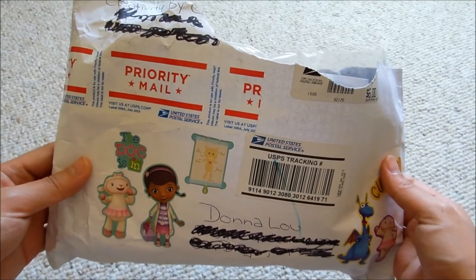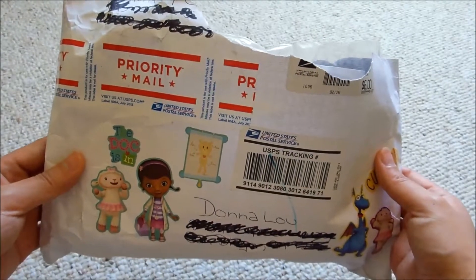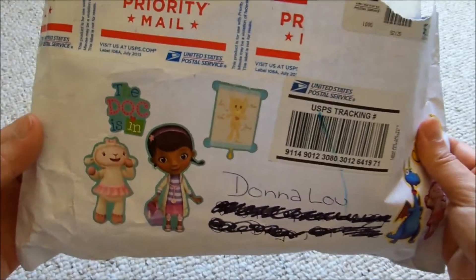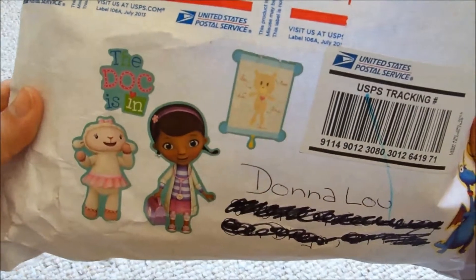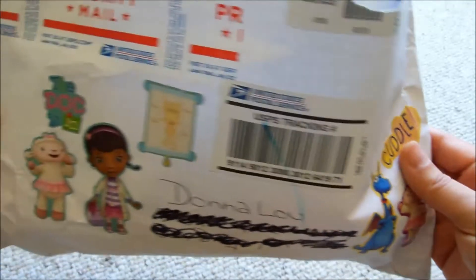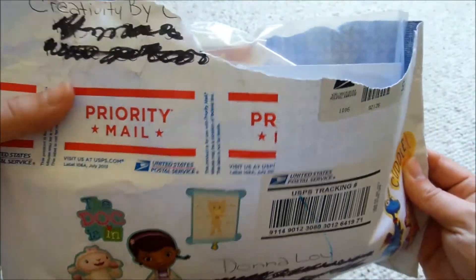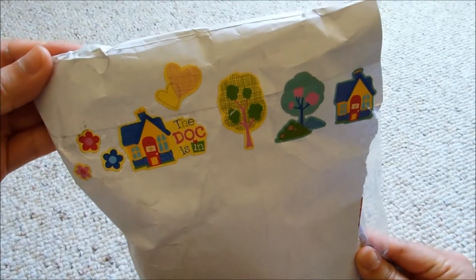It's sort of torn open because my housemates thought it was their package, so they opened it before I got home. You can see she decorated the package with lots of cute stickers. They're super adorable. I think they're Dora characters? And she also decorated the bag with all these stickers — I think they're adorable.